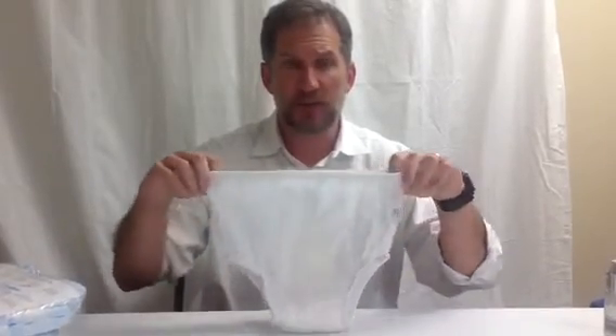They come in different colors: white, red, blue, patterns. They also make a Velcro front so you can Velcro the waist to make it tighter if you need to. But this is just one particular pair — this is a small. I just wanted to show you these. These are containment briefs, or swim diapers, washable swim diapers.